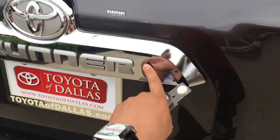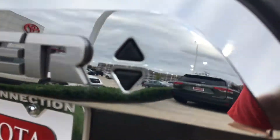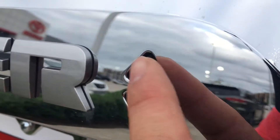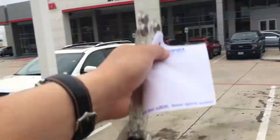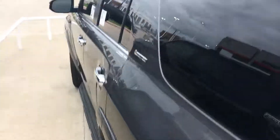You can lower and raise the window, as well as lock and unlock. So you can lock the vehicle simply by having these fobs nearby. I want to show you the other vehicle — thank you so much.